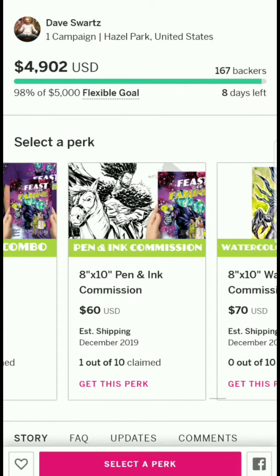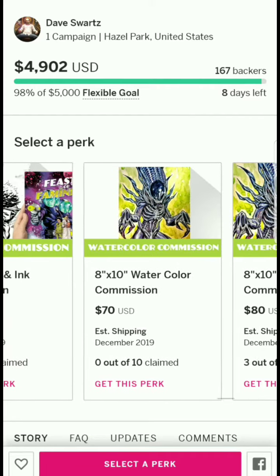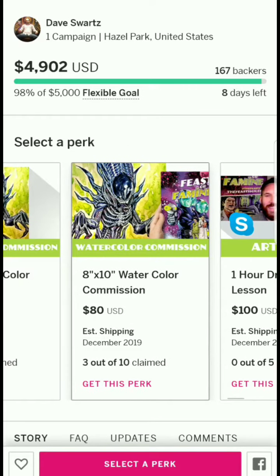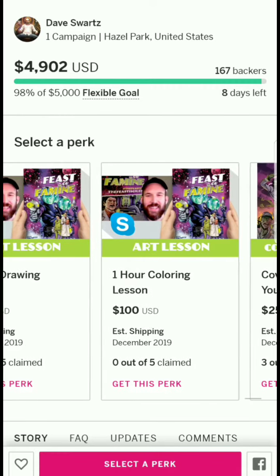The 8x10 pen and ink commission is $60, and for $70 there's an 8x10 watercolor commission — $10 more, likely because it adds the physical copy. Three out of ten have already claimed it. There's also a one-hour drawing lesson tier, which is interesting.